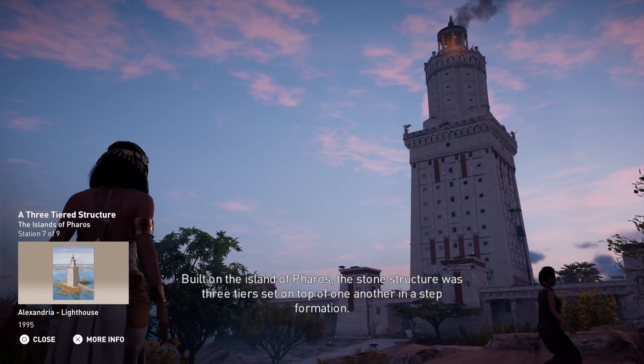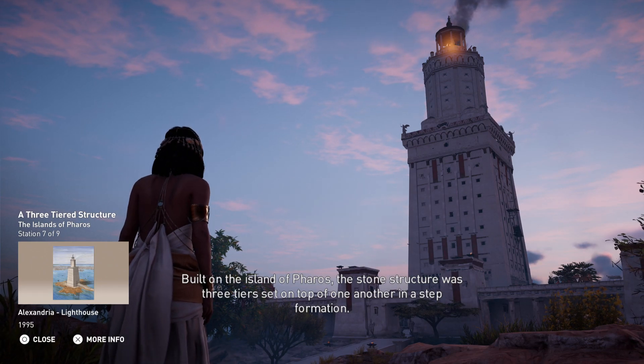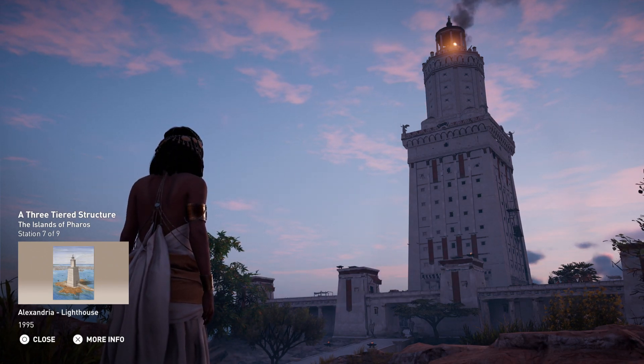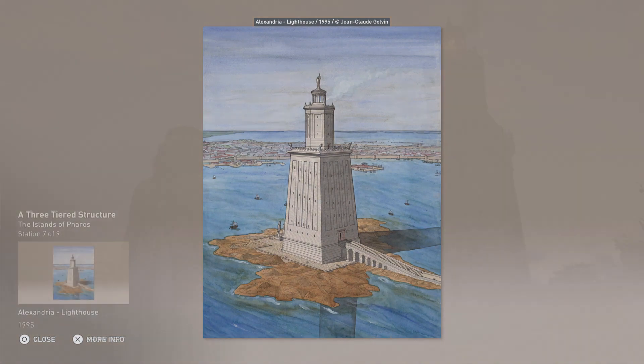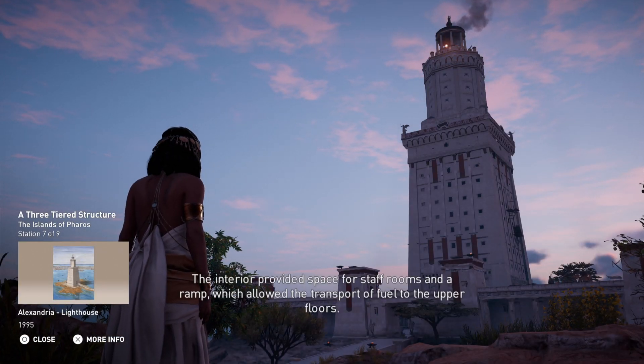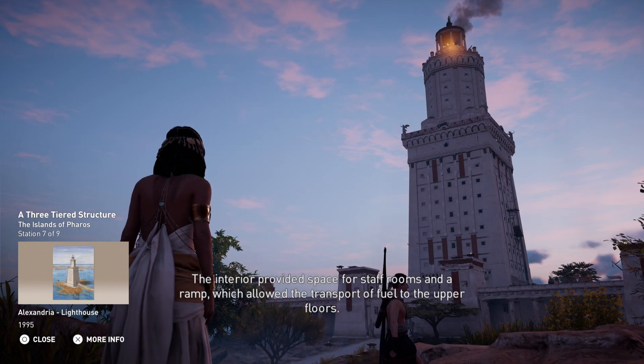Built on the island of Ferris, the stone structure was three tiers set on top of one another in a step formation. The second floor consisted of an octagonal tower, and the top floor was a cylindrical tower topped by a statue. The interior provided space for staff rooms and a ramp, which allowed the transport of fuel to the upper floors.